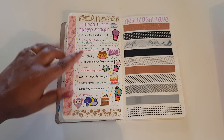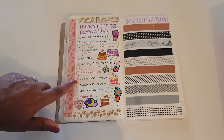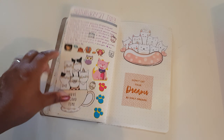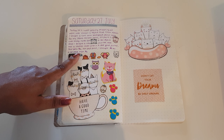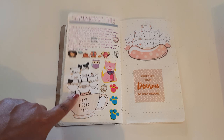Here I've written down things I did on Friday the 26th of July, plus more new washi tape from Kmart. And here I've written down what we did on Saturday, and I used some printables here.